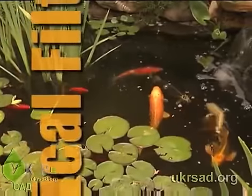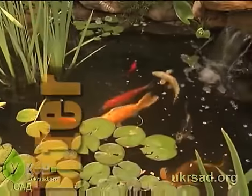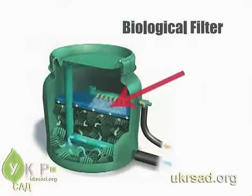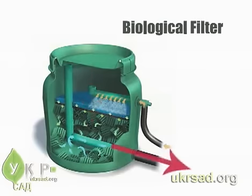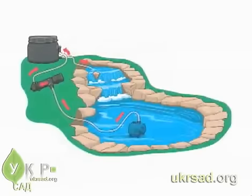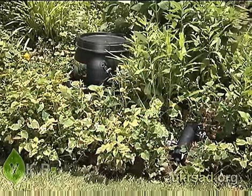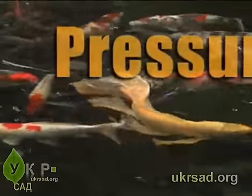Will your pond be home to a large number of fish? If yes, an external biofilter is the way to go. An external biofilter works by trapping dirt and debris in a series of sponges, then beneficial bacteria naturally colonizing on the bio balls convert harmful ammonia into more benign nitrates. The filtered water returns to the pond through gravity, so the filter should be positioned uphill from the stream, waterfall, or pond. Hide the filter behind plants and rocks.